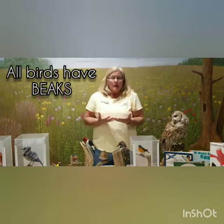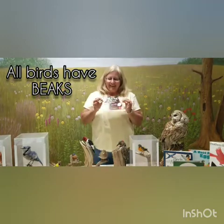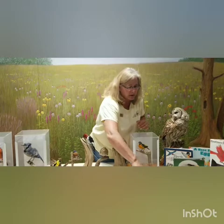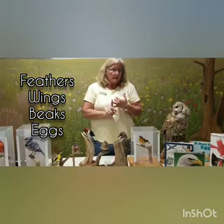Another thing that makes a bird a bird is beaks. Different birds have different kinds of beaks, and those beaks are what we call an adaptation — they help birds survive in nature, find their food, and build their nests. When we look at our taxidermy mounts, we're going to talk about their beaks and what kind of food they eat.